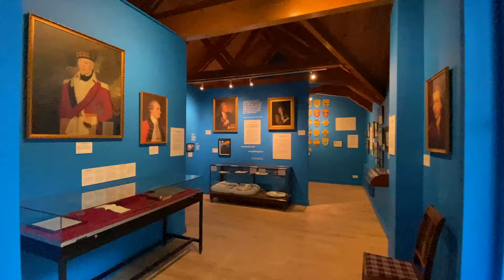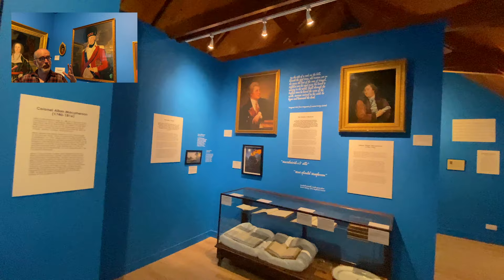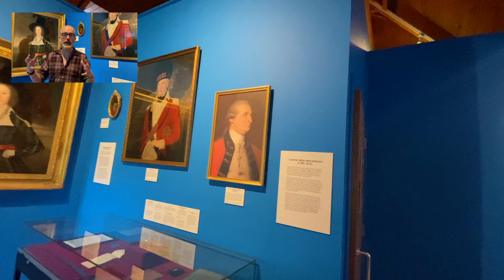After the dark and scary Jacobite period we enter a new bright airy space in the museum where we talk about the later 18th century. Here Macphersons are recovering from the catastrophe of the '45 and they're going out into the world and making their fortunes.